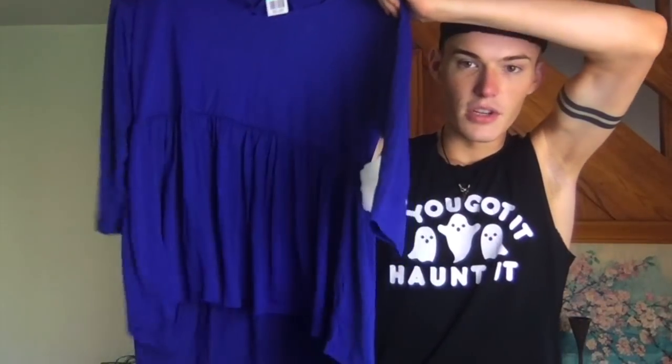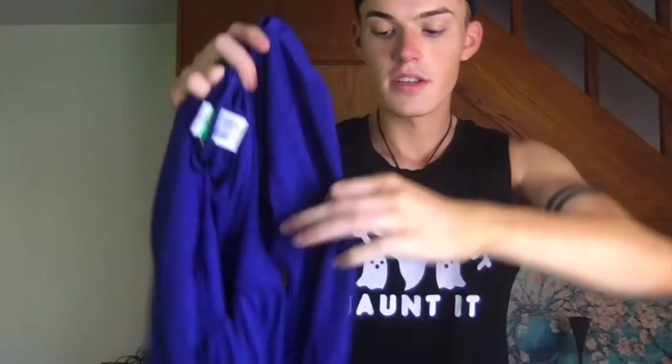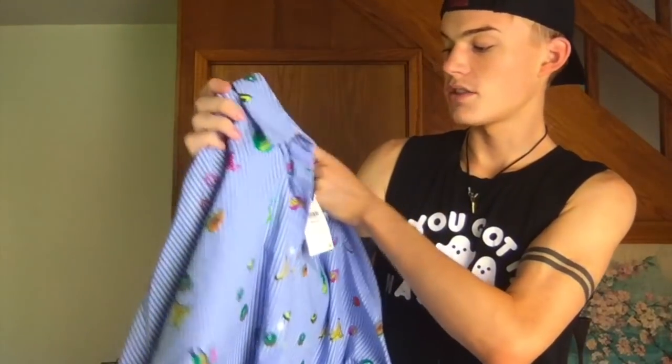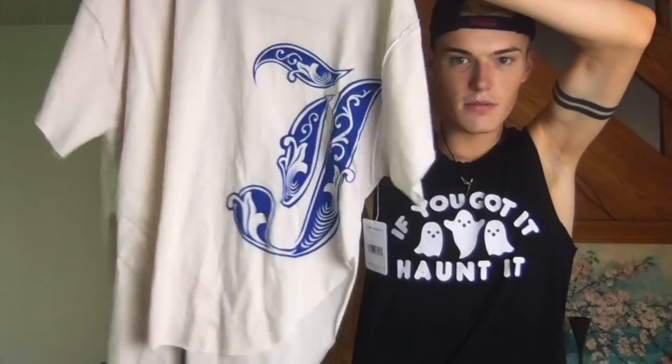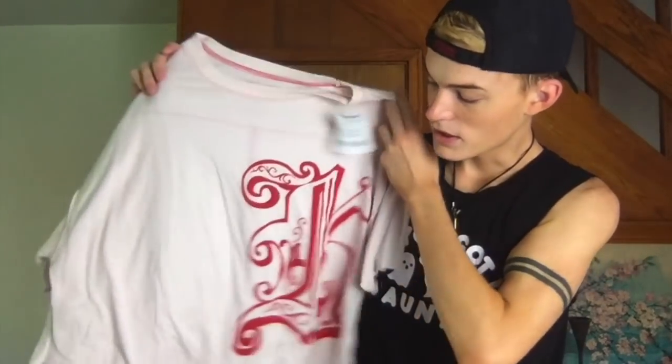This Zara knit with pearls all over it was only a buck fifty after the discount. This Altered State item — I almost didn't even get it but it was three bucks and it's new so I thought I'd try it. This Zara from TJ Maxx or Marshall's was $8 but I thought that was worth it — it's really cute. These We the Free Free People shirts — I'd never seen them before. There's a J and a K on them, and they were five dollars each from Marshall's. I got both of them.